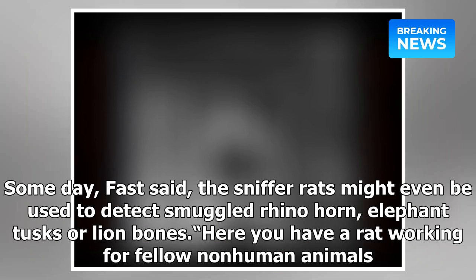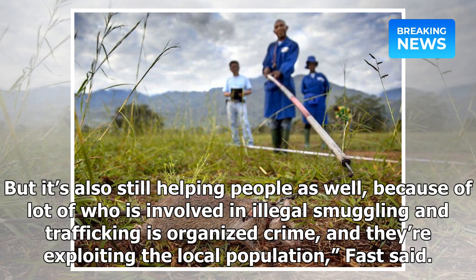Someday, Fast said, the sniffer rats might even be used to detect smuggled rhino horn, elephant tusks, or lamb bones. "Here you have a rat working for fellow non-human animals, but it's also still helping people as well, because a lot of who is involved in illegal smuggling and trafficking is organized crime, and they're exploiting the local population," Fast said. "This is one project where the rats are actually helping a lot of different levels of humanity."